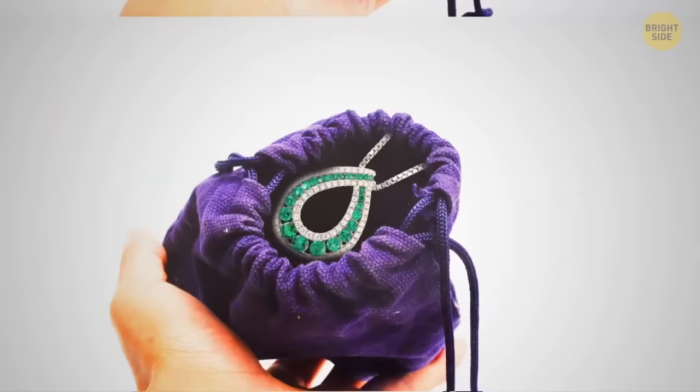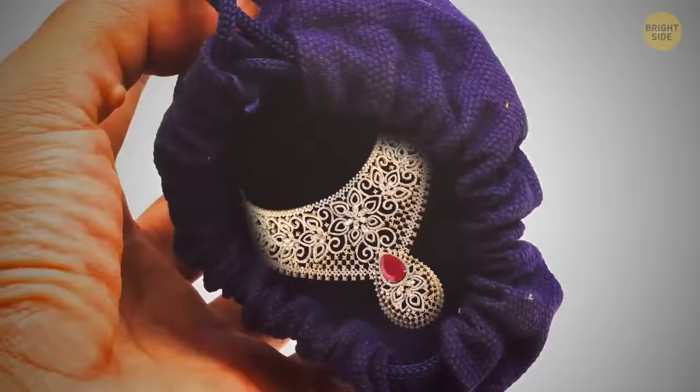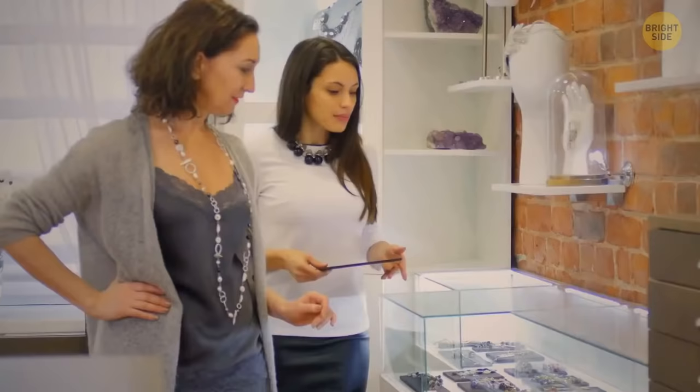Jewelry is often sold in small pouches, and they actually have a hidden purpose: they help prevent tarnish. Most retailers use them to assure that the ring or whatever was sold is safe and secure.